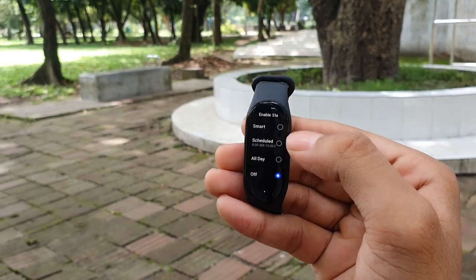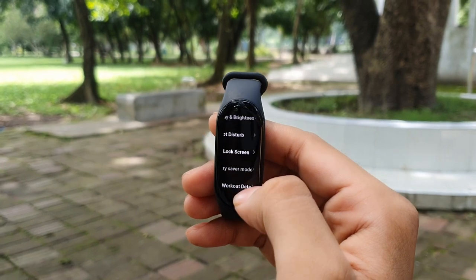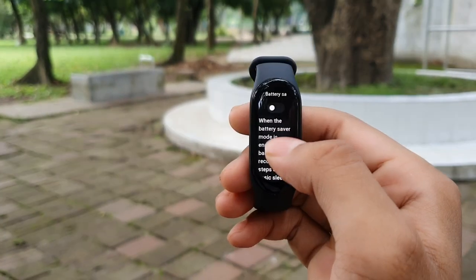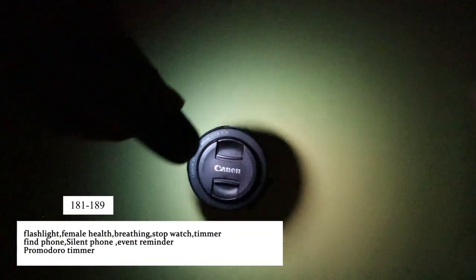One exciting thing you can enable here is always-on display, which looks really beautiful on this bigger AMOLED screen. You can also do wake-on-wrist customization, enable a lock screen, and a battery saver. You can also set preferences for vibration, wake-up, and press-and-hold settings.